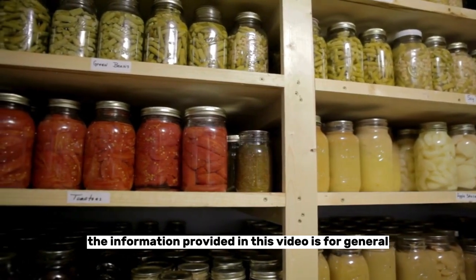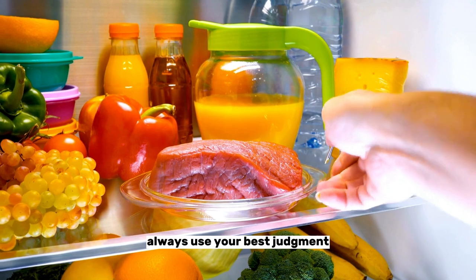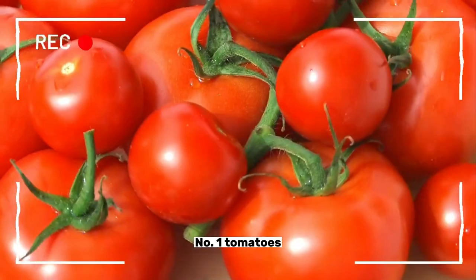The information provided in this video is for general educational purposes only. Always use your best judgment. So with that in mind, let us get started. Please take note of the following information. Number one: tomatoes.